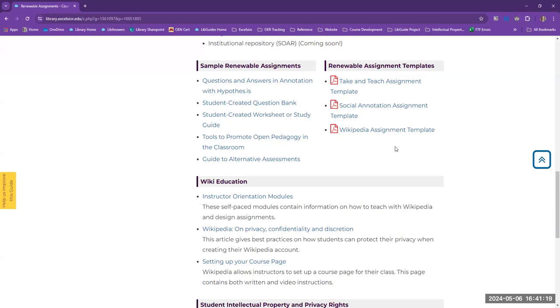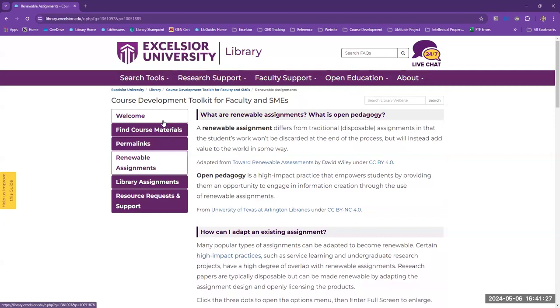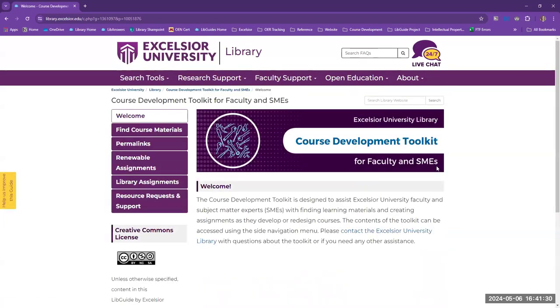Ideally, we'll even have real examples of Excelsior assignments contributed by our own faculty. Finally, to sum up, the toolkit is meant to offer ways that the library can collaborate in course development, empower course developers to find and utilize affordable course materials, and facilitate and promote open pedagogical practices. This project is just getting underway. If you have a similar resource at your institution, we'd love for you to reach out and share your ideas. The toolkit is openly licensed under Creative Commons, and we hope that other institutions will be able to utilize and adapt it for your needs. We're looking forward to putting the toolkit into practice and sharing the results soon.